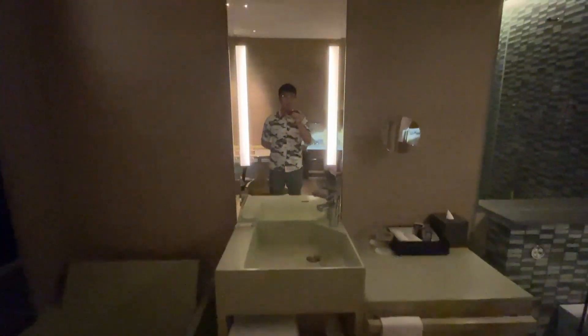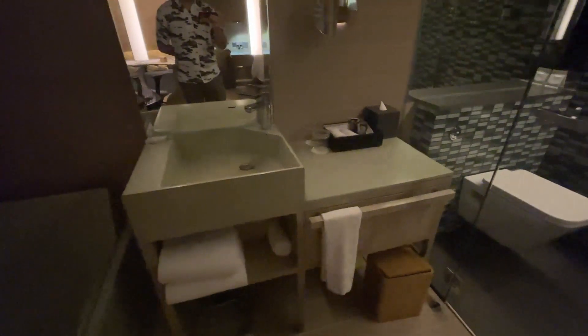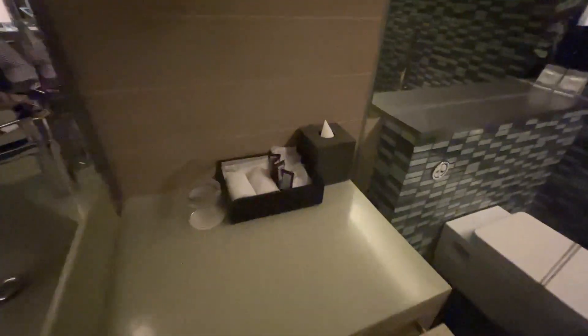Over here you get your lighted vanity mirror. Very nice green colour — you can see there's some design theme here in terms of the pastel green. There are towels and a weighing scale at the bottom.